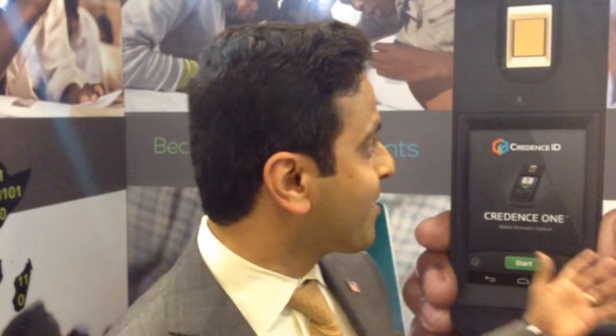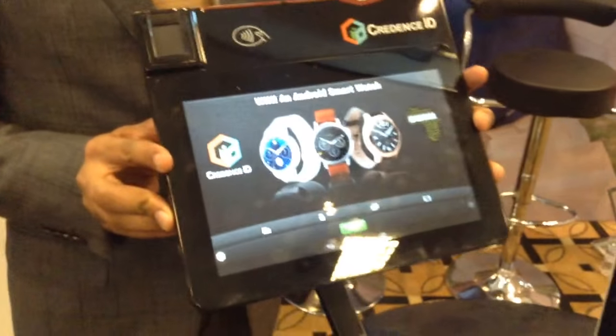Hi, welcome to ID for Africa 2016. You're here with us at Credence ID. We are launching our new product at this conference — it's called the Credence Tab.